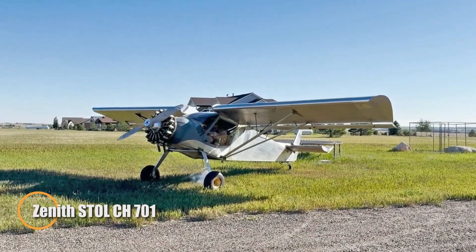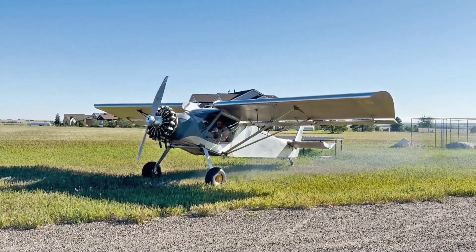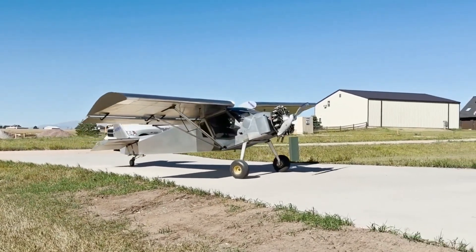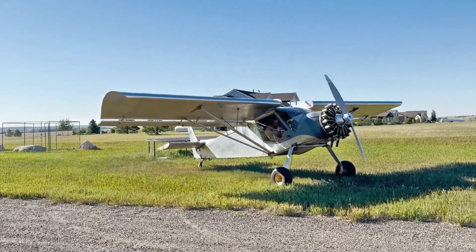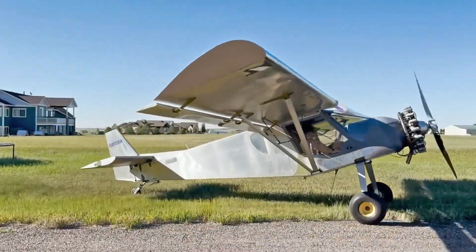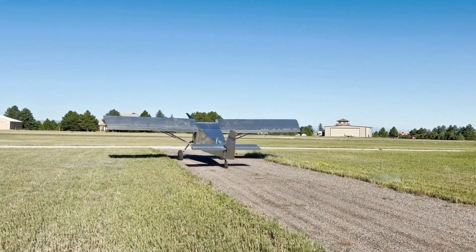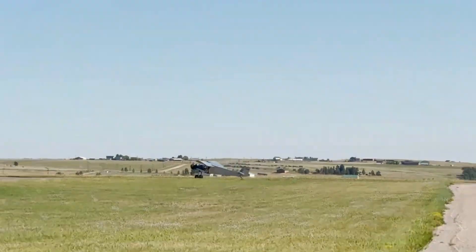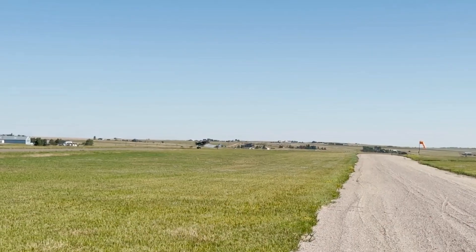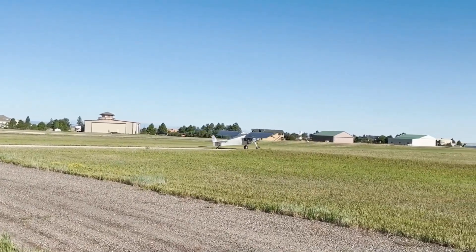The Zenith STOL CH701 is a light sport aircraft celebrated for its remarkable short takeoff and landing performance, making it a favorite among backcountry and utility pilots. Measuring just over 20 feet in length with a 27-foot wingspan, it offers a surprisingly spacious 40-inch wide cabin while maintaining an empty weight of 580 pounds and a useful load of 520 pounds. With a fuel capacity of 20 gallons and powered by a 64-horsepower Rotax 582 two-stroke engine, the CH701 achieves a cruise speed of 69 knots and climbs at an impressive 1,100 feet per minute, reaching altitudes up to 13,000 feet.